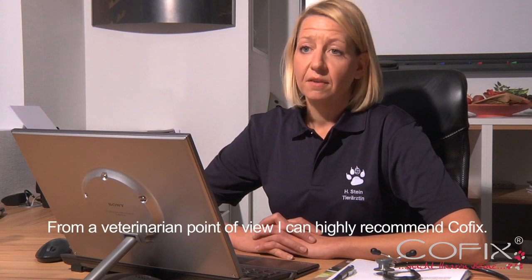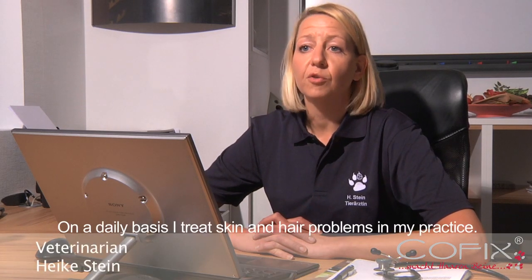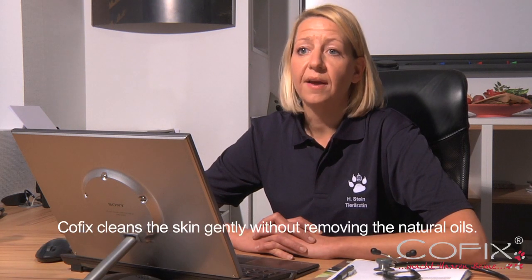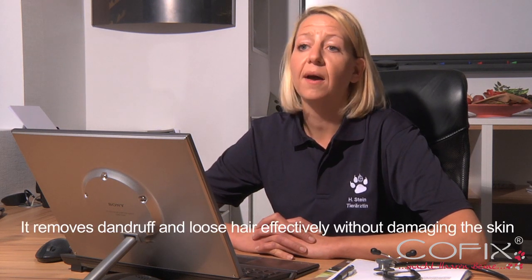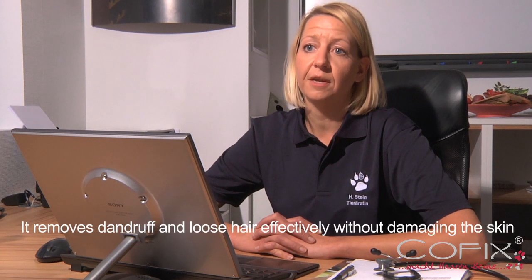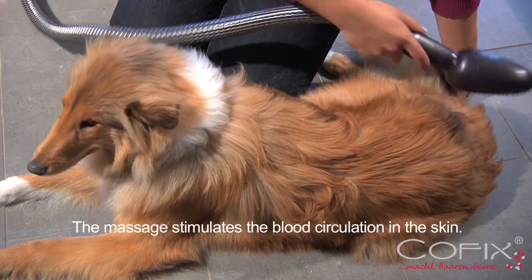Aus tierärztlicher Sicht kann ich COFIX nur empfehlen. Krankheiten und Veränderungen an Haut und Haaren gehören zu meinem Alltag in der Kleintierpraxis. COFIX reinigt die Haut sanft ohne sie dabei zu entfetten. Es entfernt Schuppen und Haare ohne die Haut dabei zu verletzen wie viele andere Bürsten und Kamm-Systeme. Dabei fördert es die Durchblutung durch die Massage.